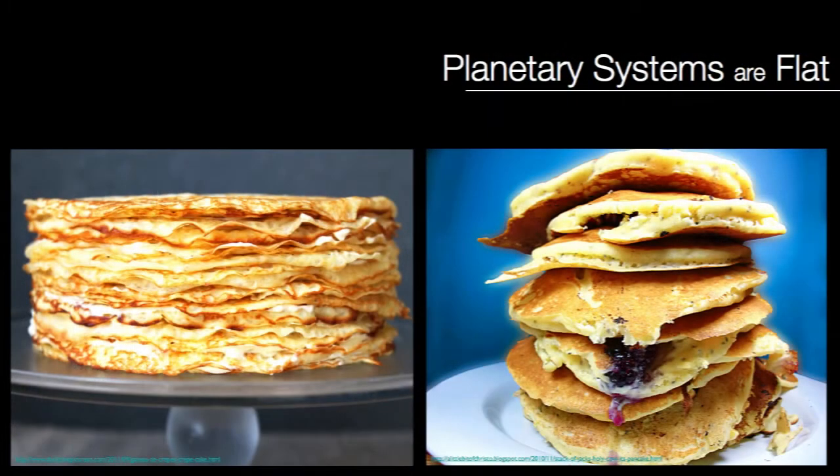We have used the Kepler data in my research group to study the architecture of planetary systems, and we found that most planetary systems are very closely aligned — the orbits of the planets are lined up in a geometry that is somewhere between that of a crepe and a pancake. Extremely flat systems. We've also found that most planetary systems are filled to capacity. They're full, sold out, like this event tonight. If you add one more planet, the whole system goes unstable and one or two planets get ejected.